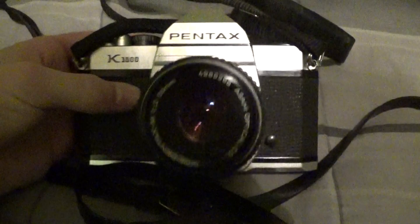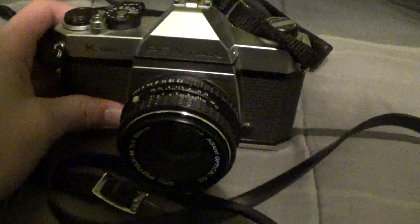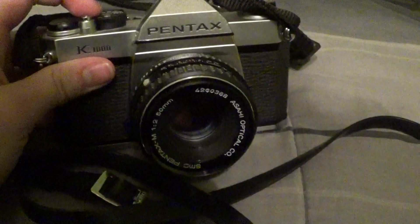The first SLR I ever purchased was the Pentax K1000 — pretty much the workhorse student camera, one of the best known student cameras ever created. It was the first one I bought and I paid $25 for it.